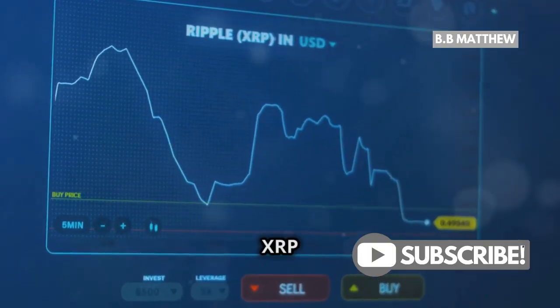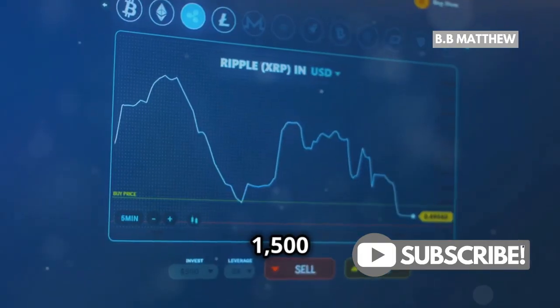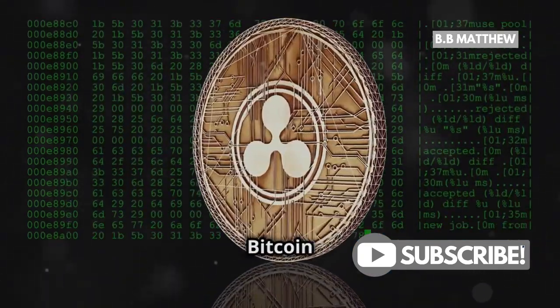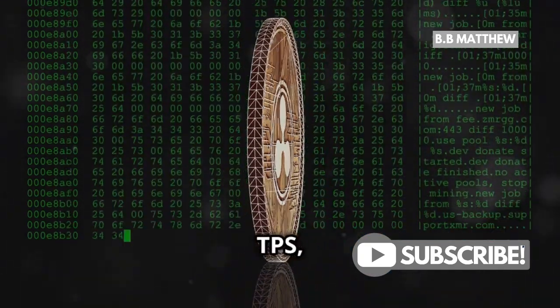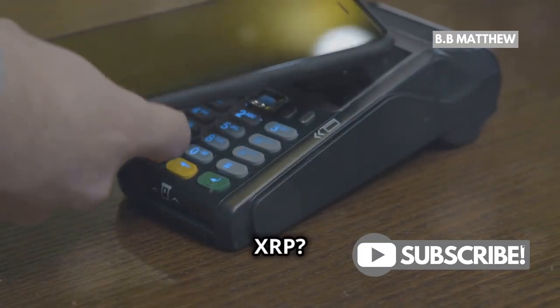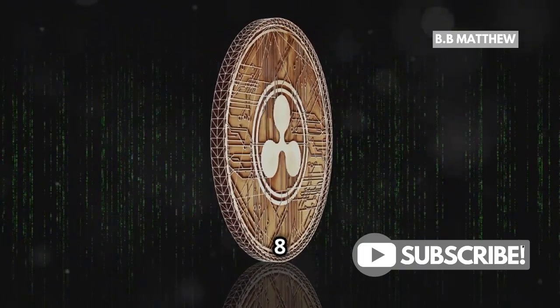But wait, there's more. The XRP ledger can handle a whopping 1,500 transactions per second. For context, Bitcoin can only manage about 7 TPS and Ethereum around 25 to 30 TPS. Direct payments with XRP can complete in 8 seconds or less.